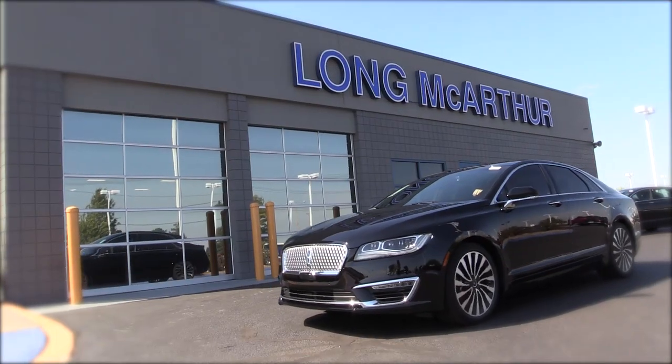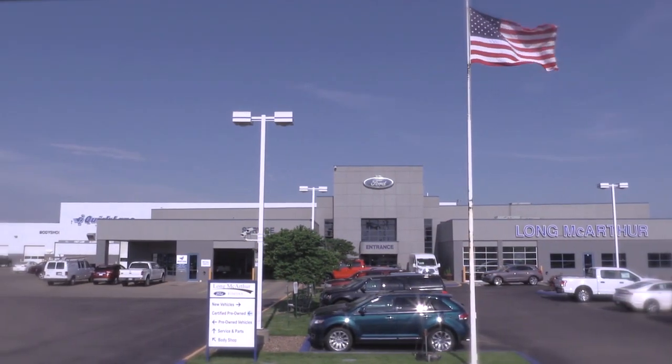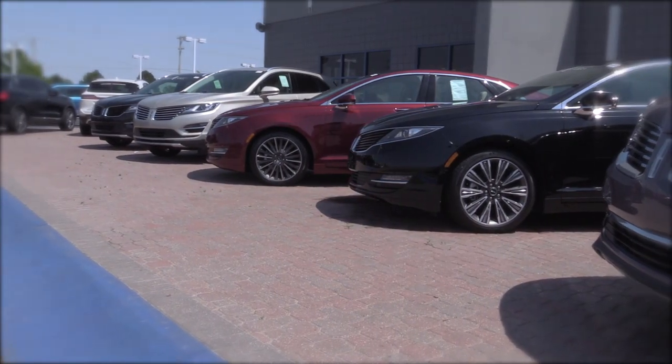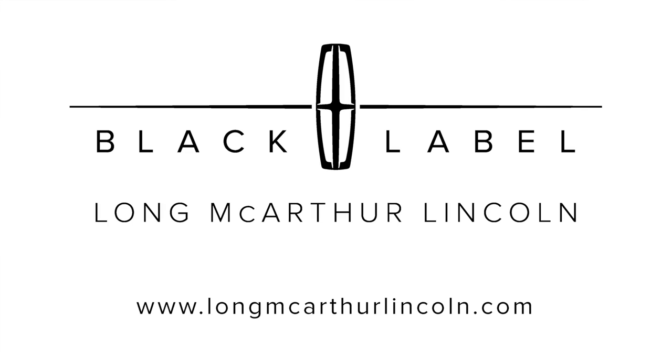La MacArthur Lincoln in Salina is proud to be selected as the only Lincoln Black Label dealership in the region. We invite you to visit our Lincoln Black Label studio and experience how a vehicle can enrich your life. Don't forget to browse our Lincoln Black Label inventory at lawmacarthurlincoln.com.